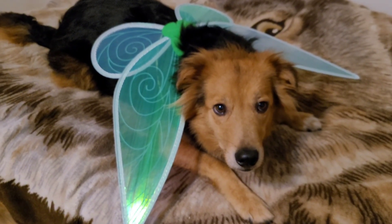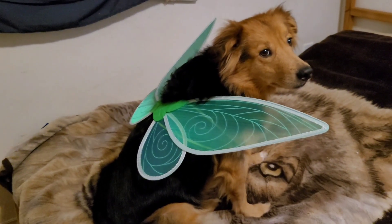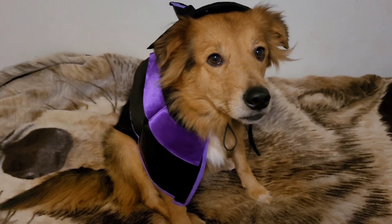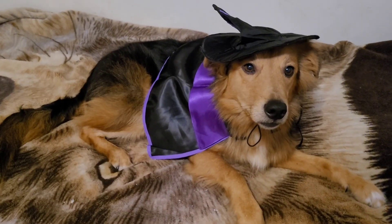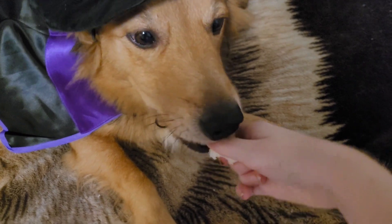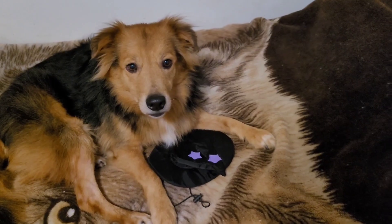Well, hello there, fairy. Look at the little fairy. Who is this pretty girl? Hello. Good girl, she's playing with the hat. Good girl — yeah, you can play with it.